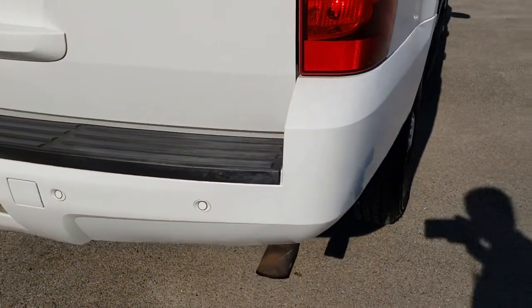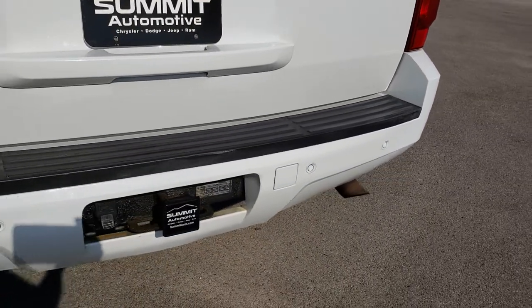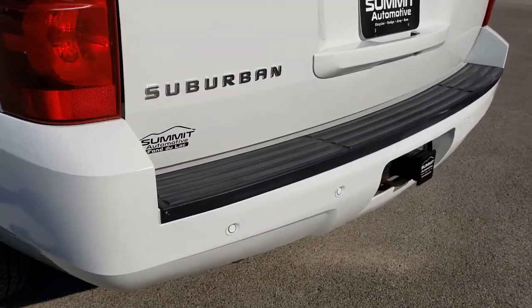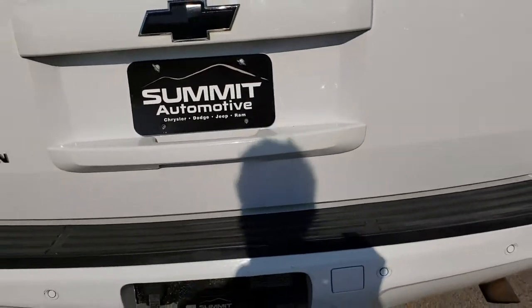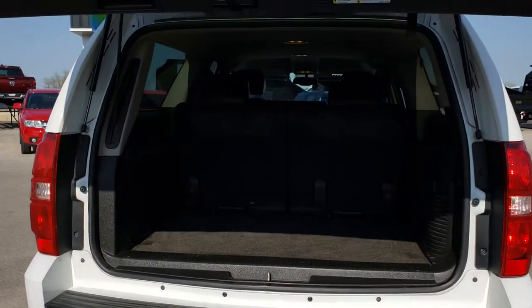As we go around to the rear, there are no major dents, dings, or cracks on that rear bumper. It does have the full towing package, which includes a receiver hitch and 7-pin wiring. It also has a power raise lift gate, and the gate itself is in nice condition.